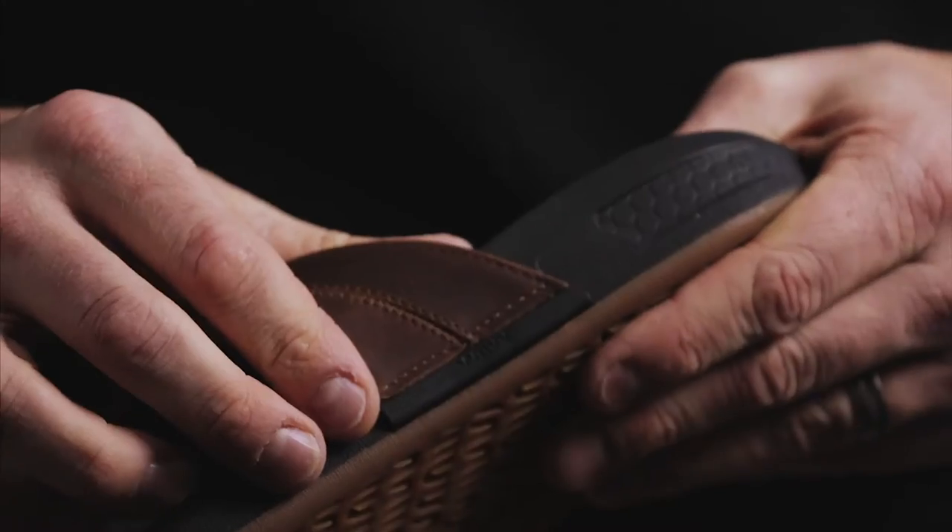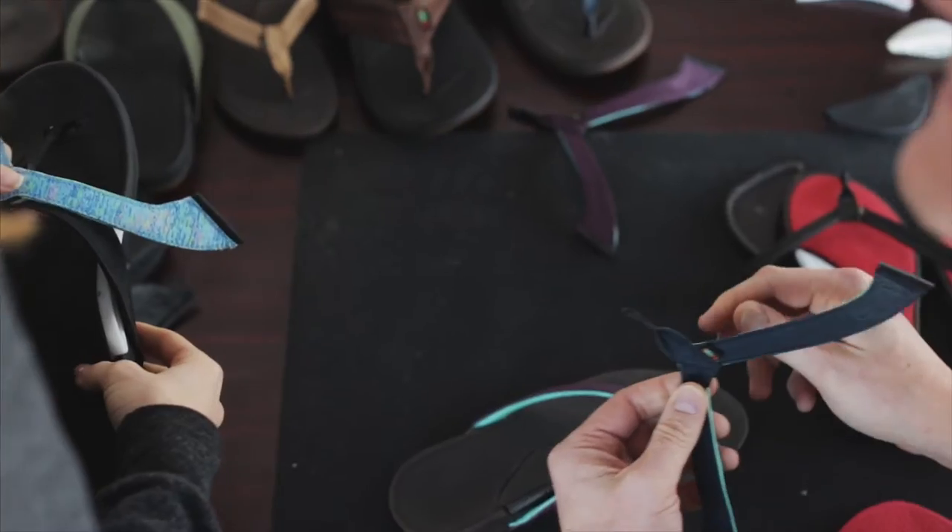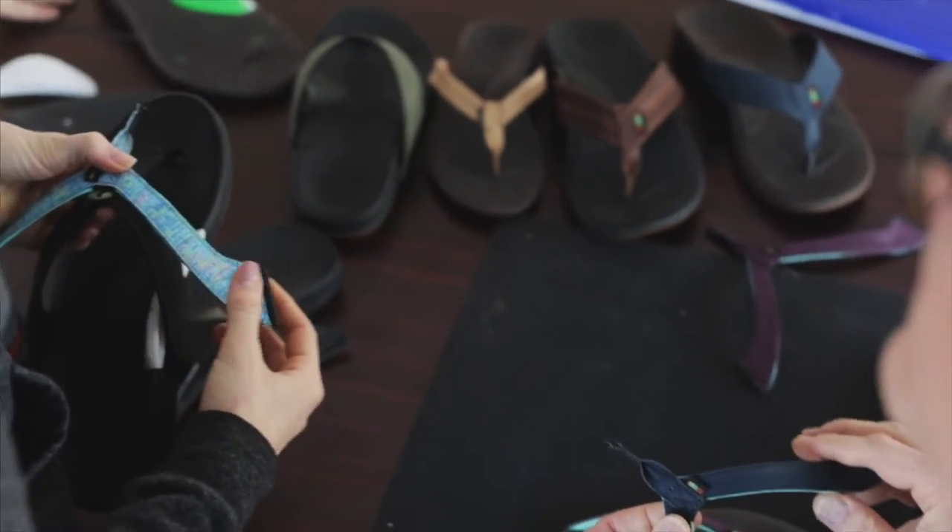Another feature that makes the sandal custom is the interchangeable strap system. The ability to adjust the strap position based on foot volume helps ensure a perfect fit every time. The straps are also interchangeable to fit your taste and personal style, making it a sandal that you can wear for any occasion.